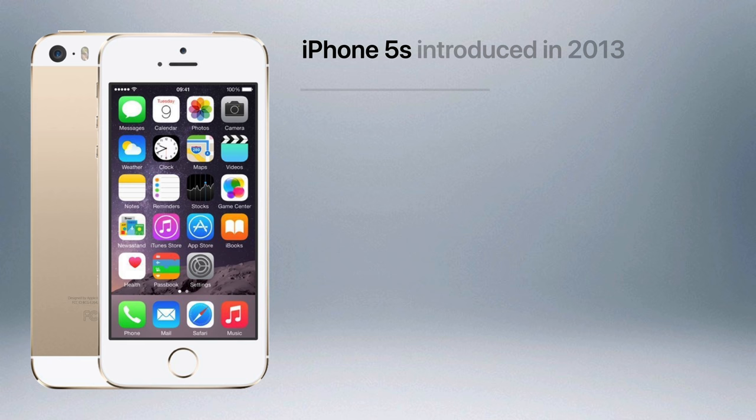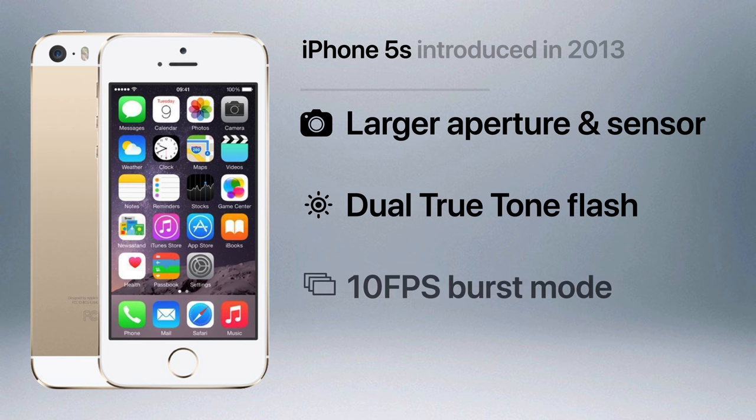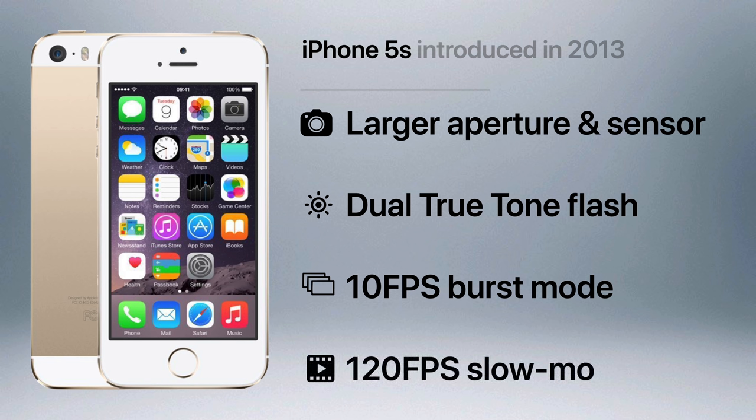The 5S brought a larger 2.2 aperture and a larger image sensor to the rear camera, which improved low-light photos even further, and a dual true tone flash that combined a white and amber LED to improve color balance in flash photographs. Burst mode at 10 frames per second and slow motion video at 120 frames per second were also added with the iPhone 5S.